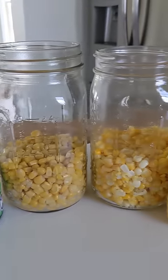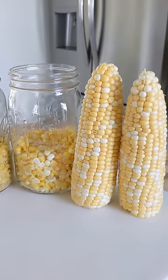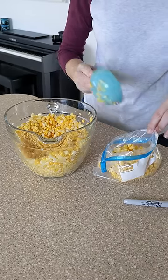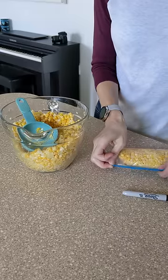A can of corn costs 89 cents. An equivalent amount of fresh corn costs only 40 cents. Freeze one and one-half cups per bag, which is equivalent to a can of corn.